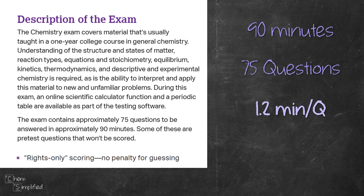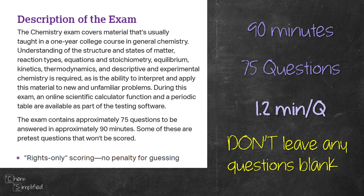In plain English, this just means don't leave any questions empty. If you're running out of time or you don't know the answer, guessing is going to be a better strategy than leaving it blank.